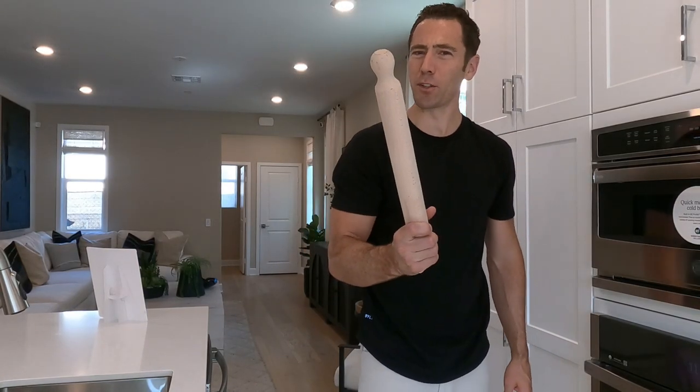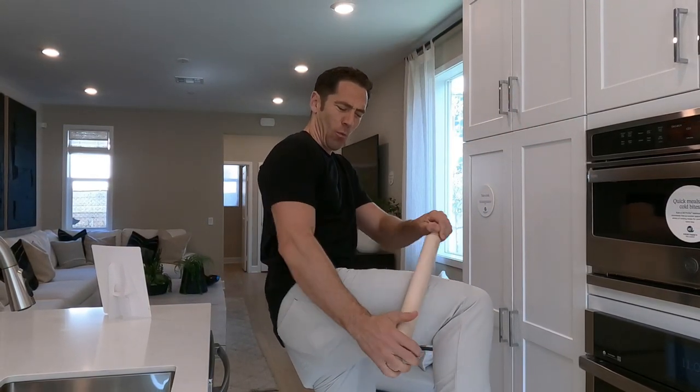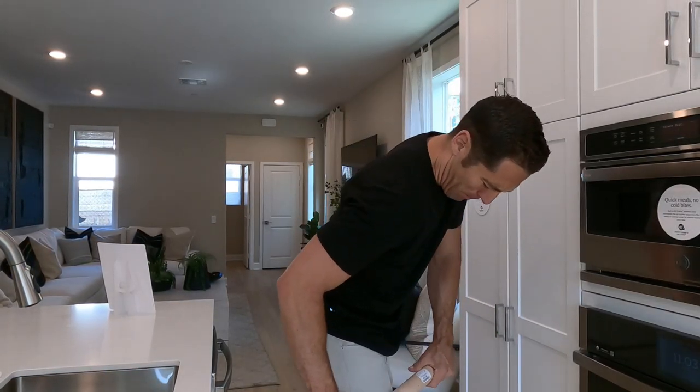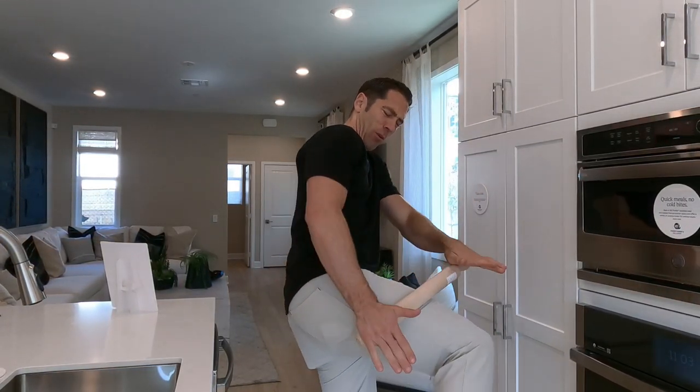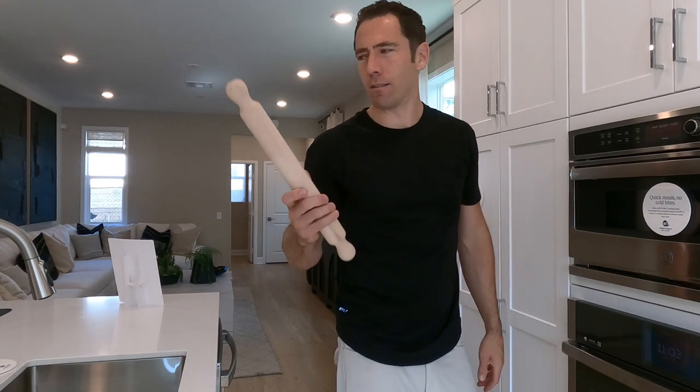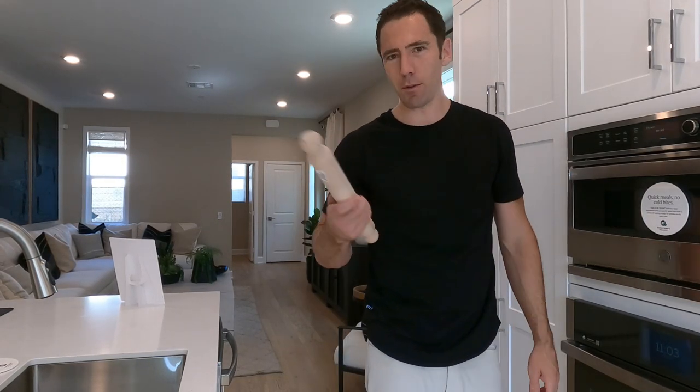Rolling pins. You know what these are good for? These are good for getting your IT bands after a good workout — just roll them out. It's so painful. You just roll them out like this, or you know, you could use them for baking. You know, what they're actually supposed to be used for.